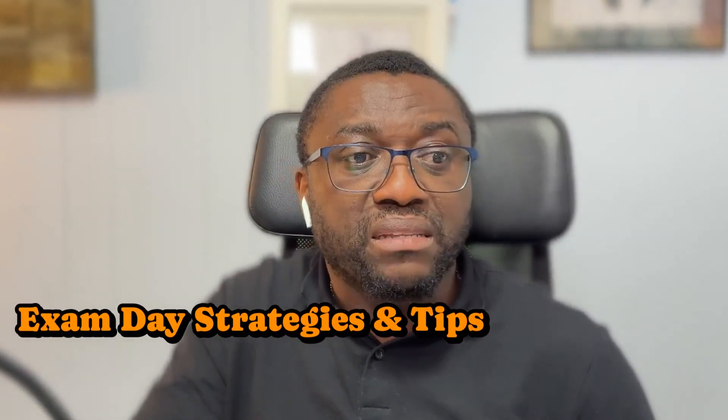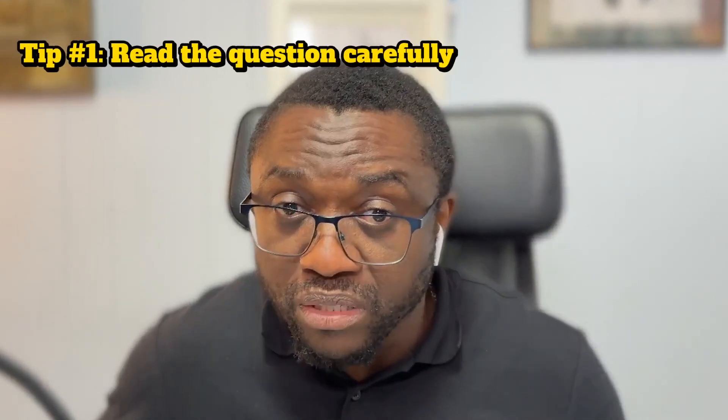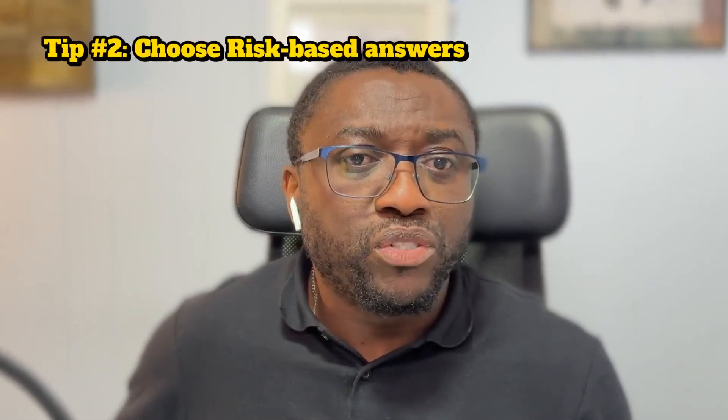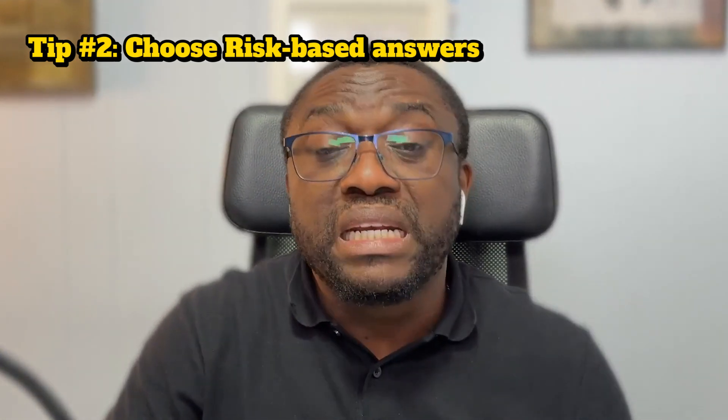Now let's talk about exam day tips. Exam day can be nerve-wracking, but here are my top tips. Tip number one: read the questions carefully. ISACA uses tricky wording — not to trick you, but to make sure you understand the question. If you don't read carefully, you might miss the crux of the question. Tip number two: if more than one answer seems correct, pick the one that is most risk-based, because this exam is assessing how you manage risk as a security manager.